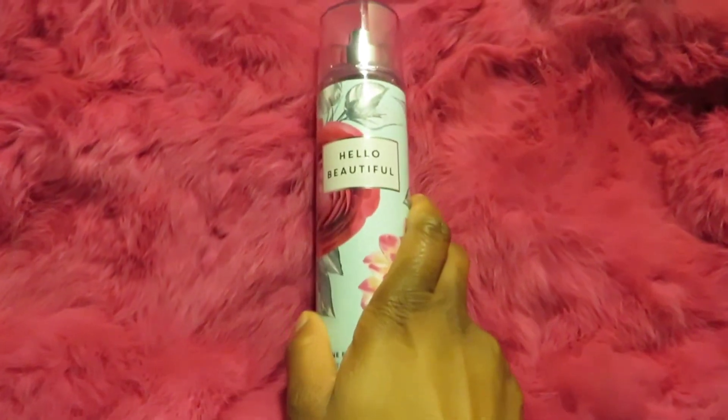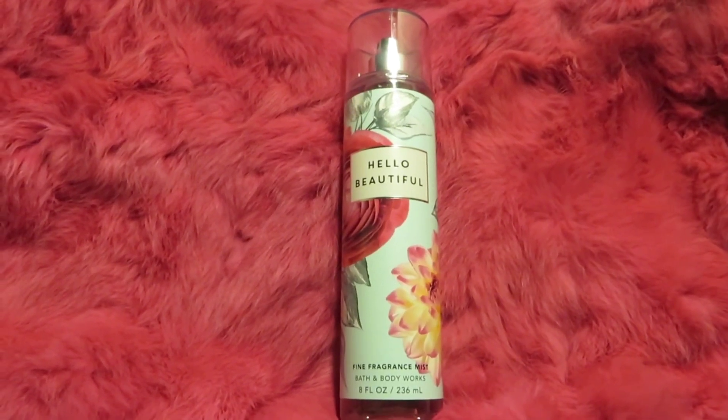Welcome to my channel! Today's video is a haul of fragrances that I smelled before and absolutely could not stand — I hated them. Whether it was from the fragrance notes or everyone's explanations of what they smelled like, I was like 'ew, there's no way, I'm not even gonna waste my time.' So if you're interested to see what I got, just keep watching.